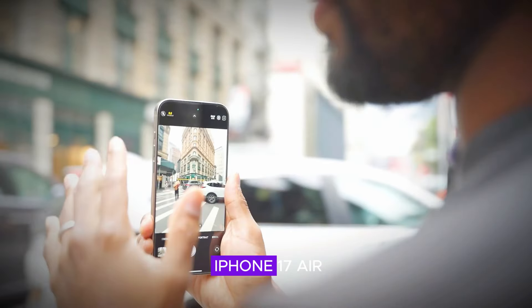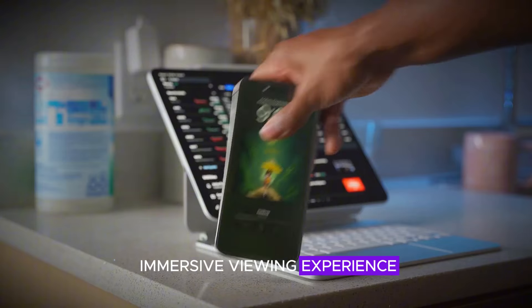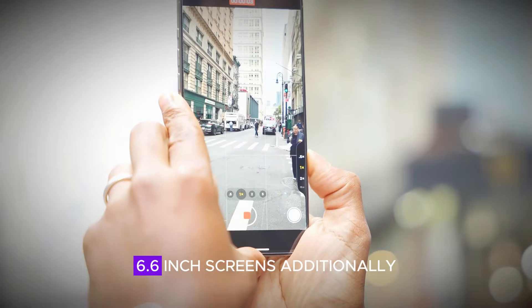The iPhone 17 and iPhone 17 Air come with 6.3-inch screens, providing a compact yet immersive viewing experience. For those who prefer larger displays, the iPhone 17 Pro and Pro Max offer expansive 6.6-inch screens.